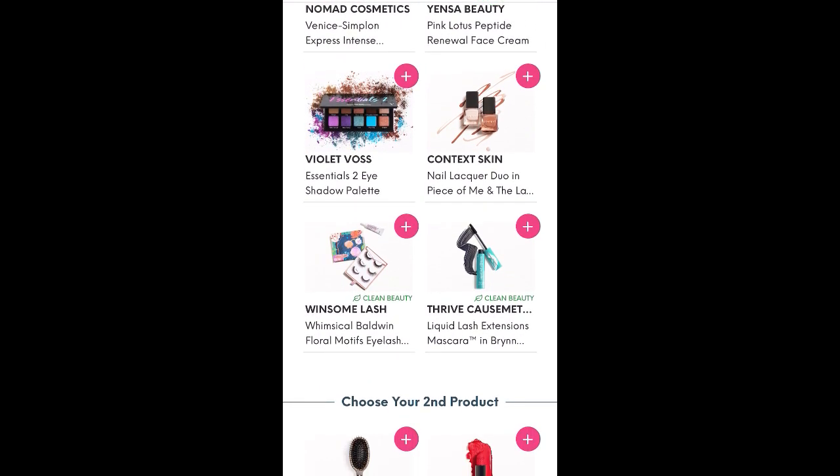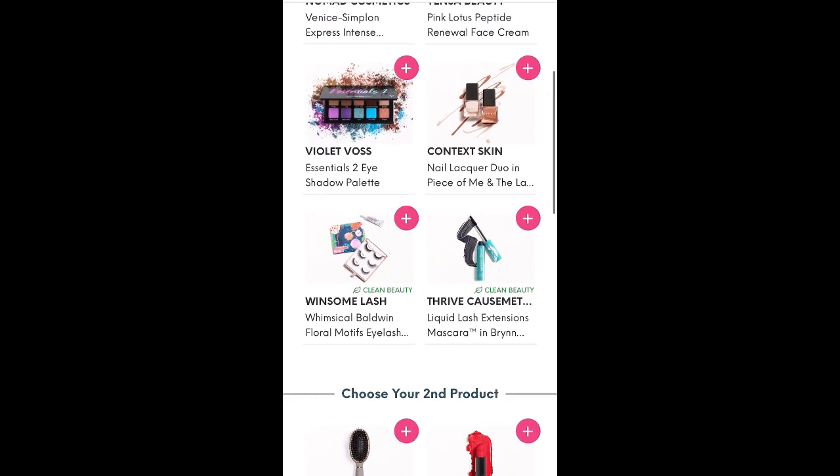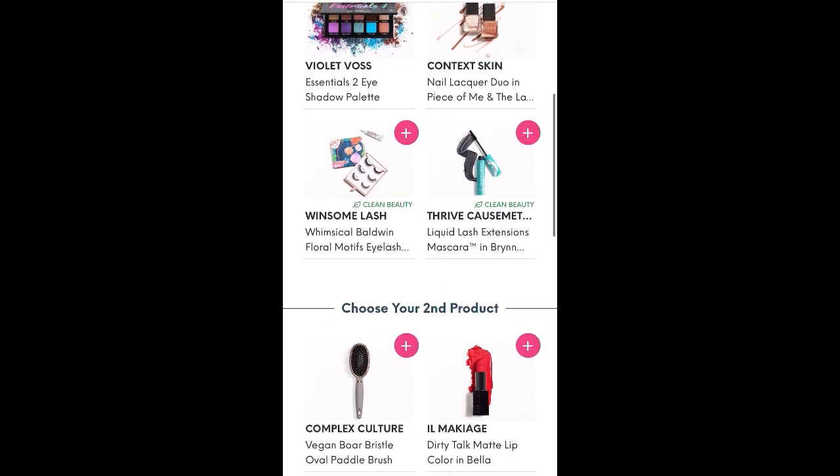Also available: the Violet Voss Essentials Eyeshadow Palette, Context Skin Nail Lacquer Duo in Peace of Me, Winsome Lash Whimsical Baldwin Floral Motives Eyelashes — looks like three different pairs and some glue — and Thrive Cosmetics Liquid Lash Extensions Mascara. I have that one but haven't tried it yet, though I know a lot of people love the Thrive Cosmetics Mascara.